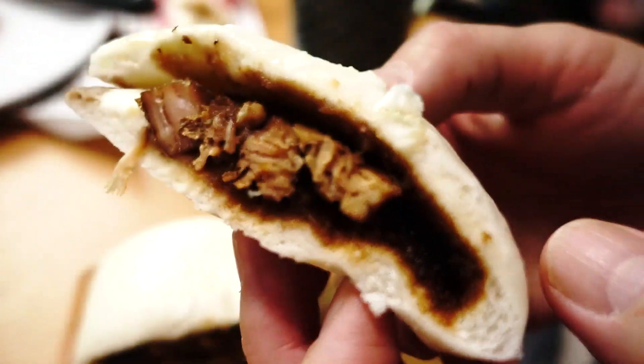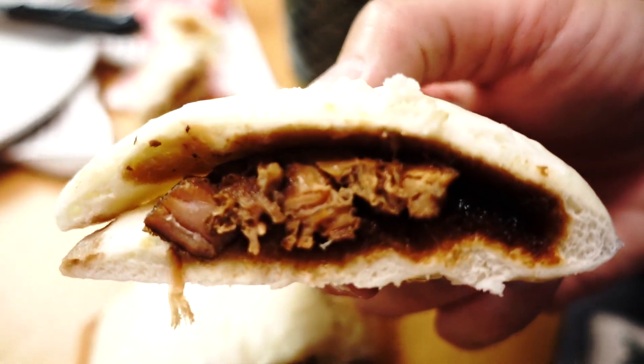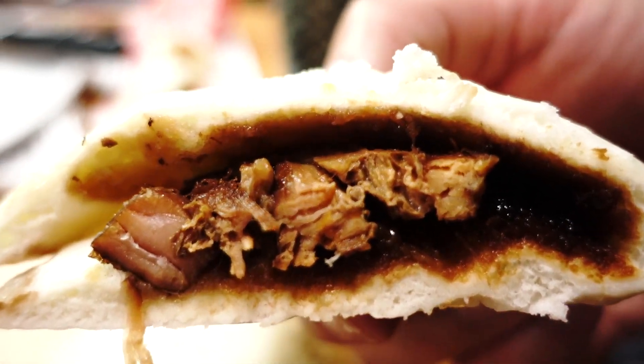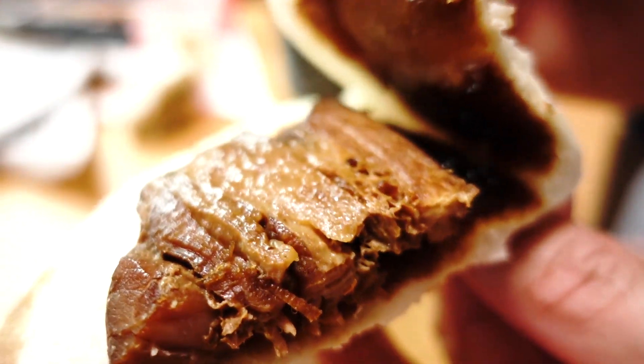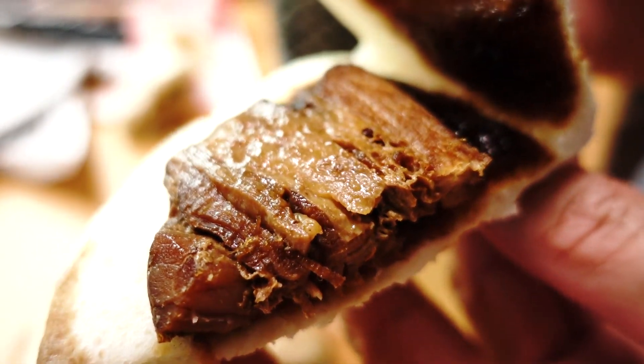Wow! Look at that piece of meat in there — kakuni! That looks so good. And soy sauce? Oh yeah, it smells amazing. I can tell this is gonna be amazing. Itadakimasu!